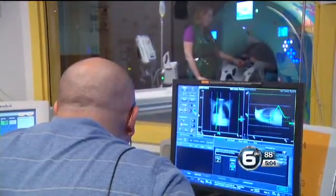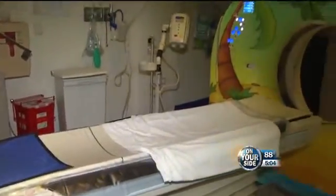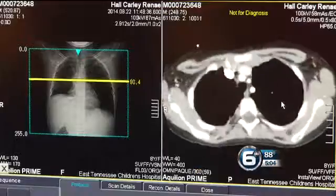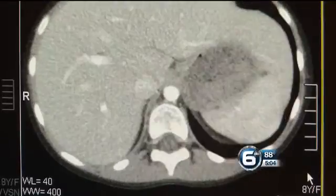CT technologist Troy Heal says they use special software to adjust the level of radiation to the lowest possible dose for each individual child. The computer is actually measuring the density and the size of the patient. And the new machines work faster, which is good since kids have to lie perfectly still inside.